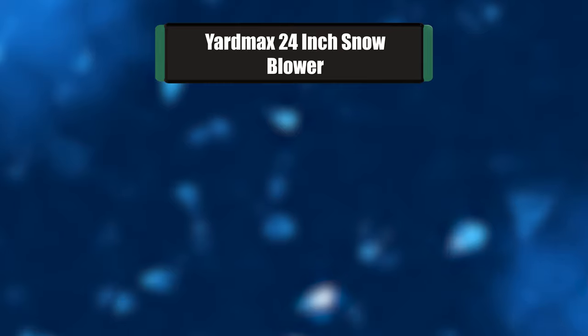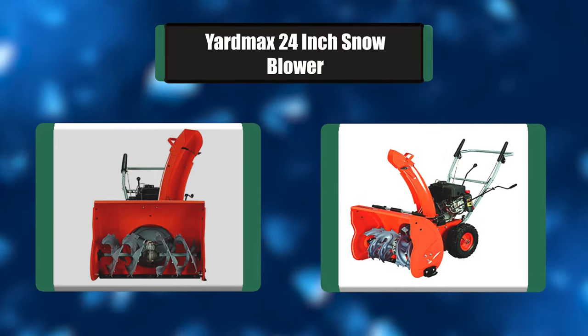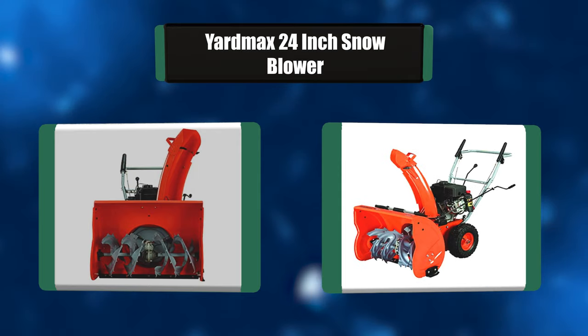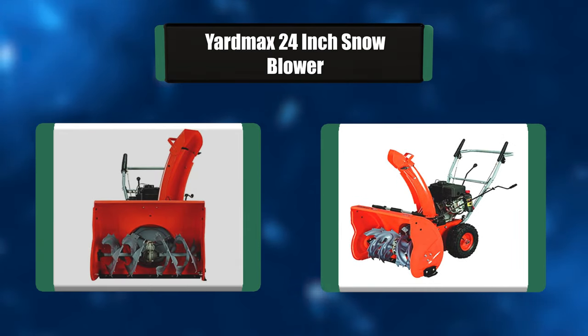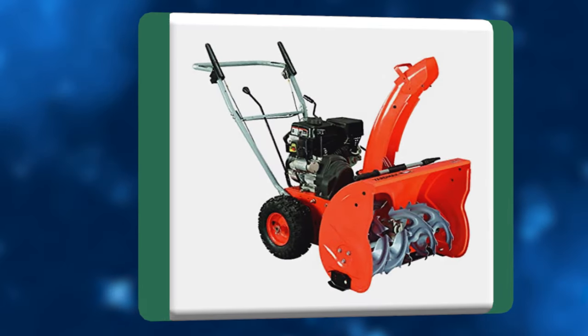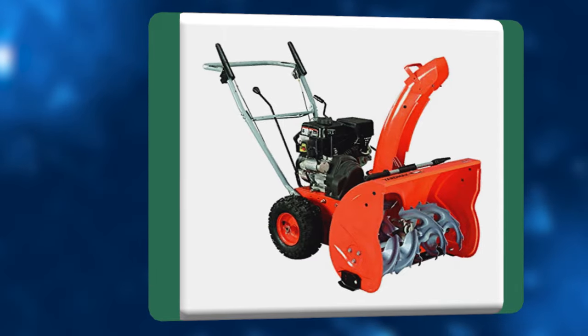Number 2: Yardmax 24-inch Snowblower. Yardmax outdoor power equipment delivers the perfect combination of practicality and performance, offering durable and affordable product lines engineered to consistently get the job done right at the right price. This two-stage snowblower is perfect for tackling heavy snowfall, easily able to cut through snow in excess of a foot or more.